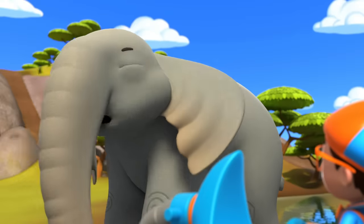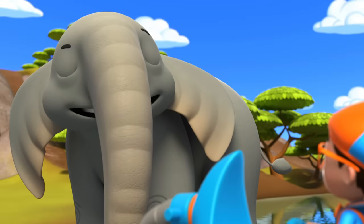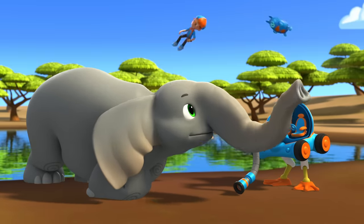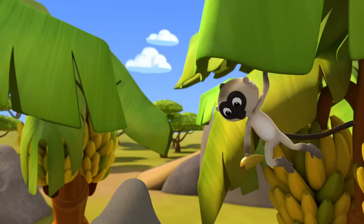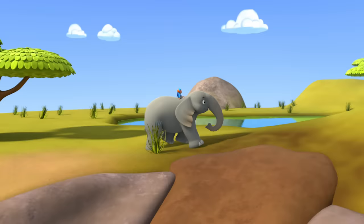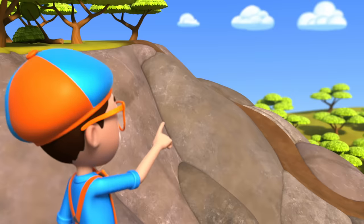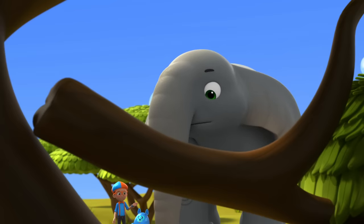Hey, speaking of noses — I smell bananas! Elephants have an excellent sense of smell! Come on, hop on my back! Oh boy! Thank you! Look, another slide! I wish we could go down that one, but the path is blocked!